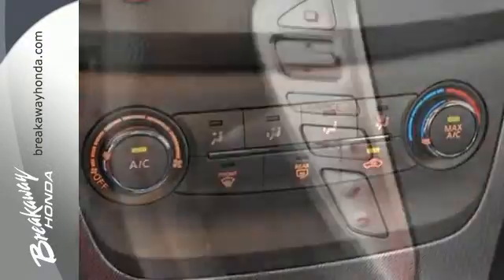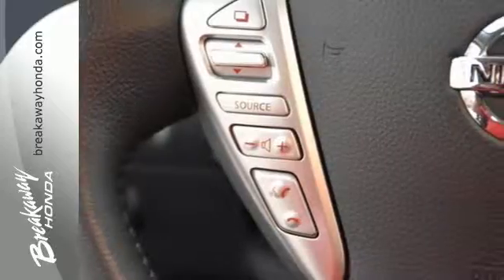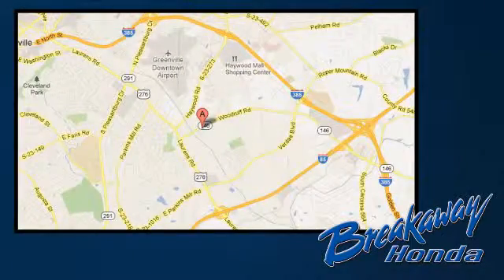Acquaint yourself with this fuel-efficient Nissan today when you stop in for a test drive. Call, click or stop in today. We're conveniently located at 330 Woodruff Road in Greenville, South Carolina.